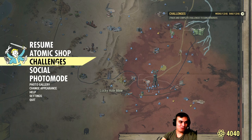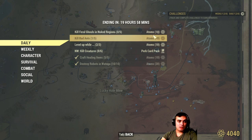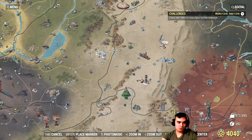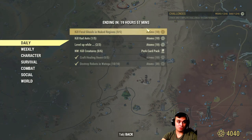If we navigate back to the challenges - the ants is the next super easy one. Then you gotta kill feral ghouls in a nuked region, meaning today we should see some nukes dropping in Whitesprings. So all you gotta do is run in that area when it's nuked and kill your ghouls, and you'll get an additional 10 atoms on top of that.